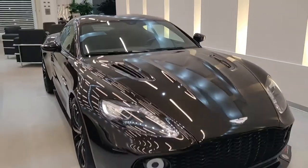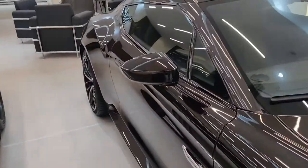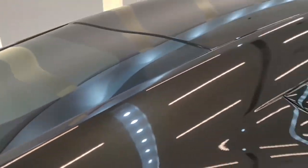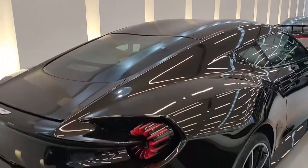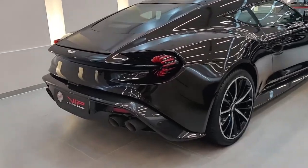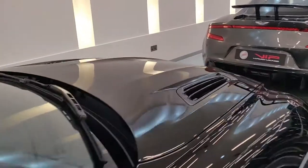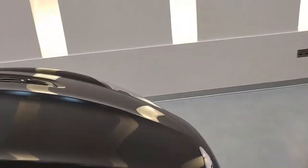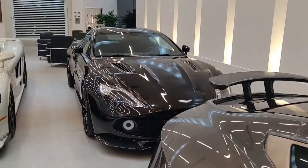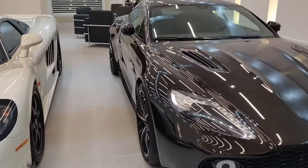This is the Aston Martin Vanquish Zagato, available for sale at VIP Luxury Lounge. Give them a call if you like this car, on their official pages. This is certainly a car to take if you are a collector, if you admire beauty, if you admire art — this is a car to go for. It's available for sale, all the details would be in the description box down below. Hope you guys liked the video.